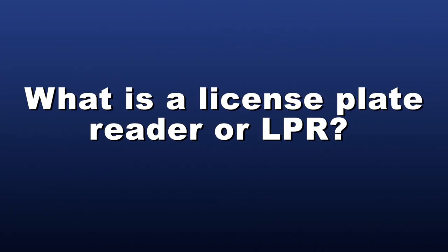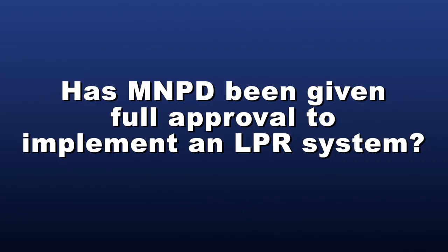What is a license plate reader or LPR? A license plate reader is a camera used with computer software that automatically captures an image of a vehicle's license plate and then transforms that image into an alphanumeric character, allowing the characters to be queried across law enforcement databases, giving an alert when a vehicle wanted by law enforcement has been detected. Has MNPD been given full approval to implement an LPR system? The MNPD will begin a six-month pilot program to determine whether continued use of an LPR system is appropriate in Nashville. Prior to the conclusion of the pilot program, MNPD will submit a report to the Metro Council on the efficacy of the program, compliance with the provisions of the ordinance, and any policies implemented to carry out the use of the system.